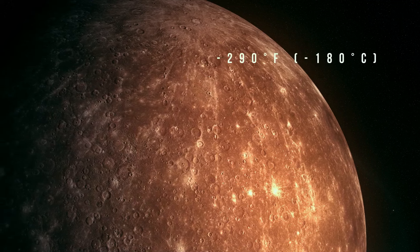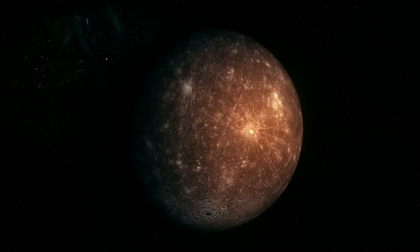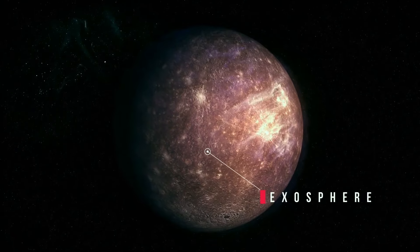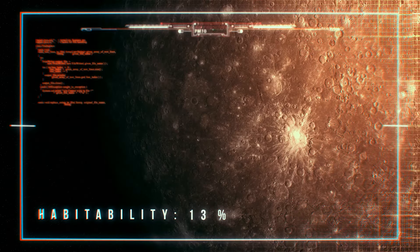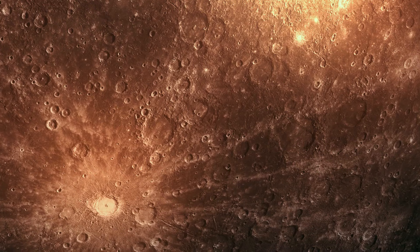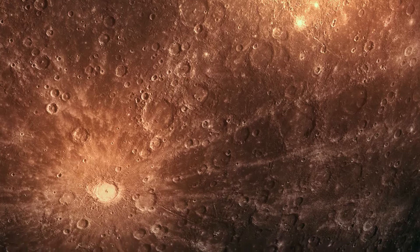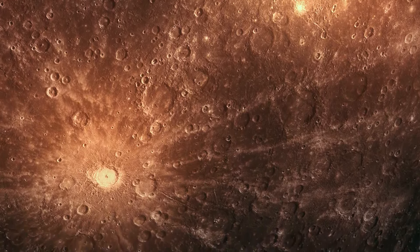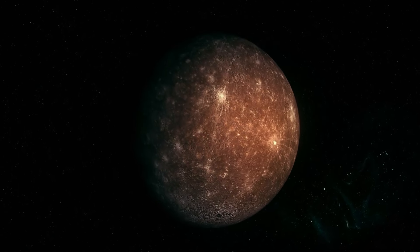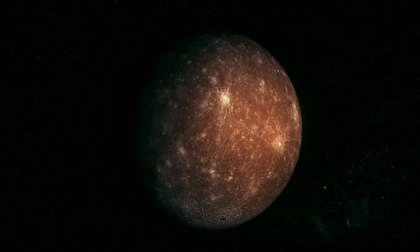During the day, the temperature on the surface of this planet can reach 800 degrees Fahrenheit, and during the night it can drop to negative 290 degrees Fahrenheit. The temperatures here are so extreme because the planet has no atmosphere. Instead, Mercury has a thin exosphere. That's one of the reasons why Mercury is not habitable — the temperatures and solar radiation are too extreme for any organism to survive there.